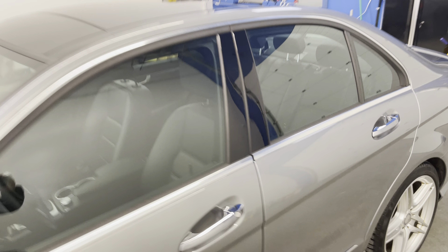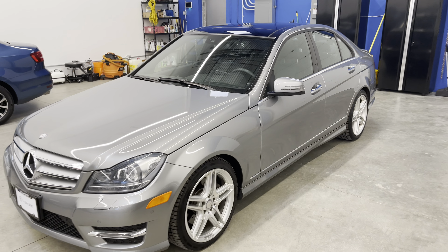Again, this is the 2013 Mercedes-Benz C350.